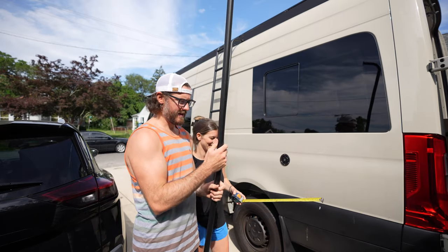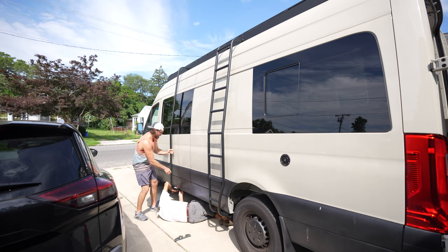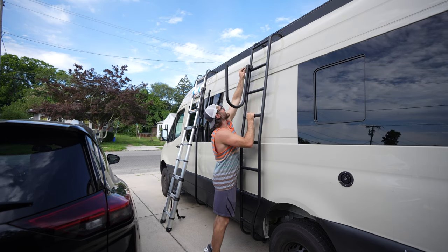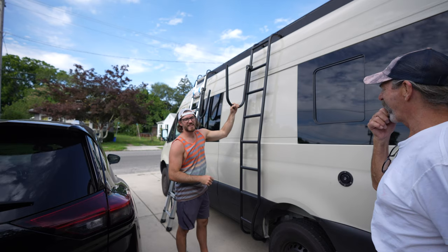Time to get my surfboard on. This is a relatively easy install, especially if you've seen our ladder install video. It's basically the same exact process, and now we're able to attach our surfboards to the side of the van instead of having to worry about them inside or on the roof blocking our solar panels. Pretty nice.